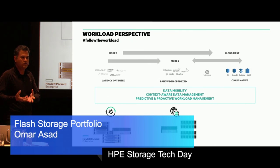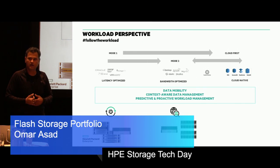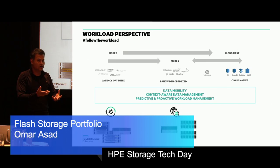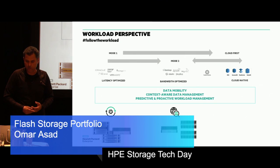We also aspire for a Nimble appliance to start understanding modern-day workloads like Cassandra or Mongo in the future. Block protocol and files are the workloads of today. What are the protocols for the future? Should we speak Mongo natively from the box? Should we speak Cassandra natively? Maybe Kafka natively? These workloads are right now consolidated and mostly found on our Apollo servers. Having that transformative mobility is something we aspire towards.